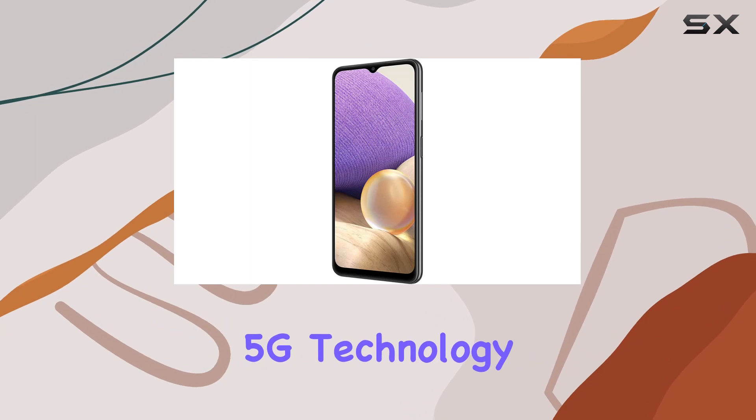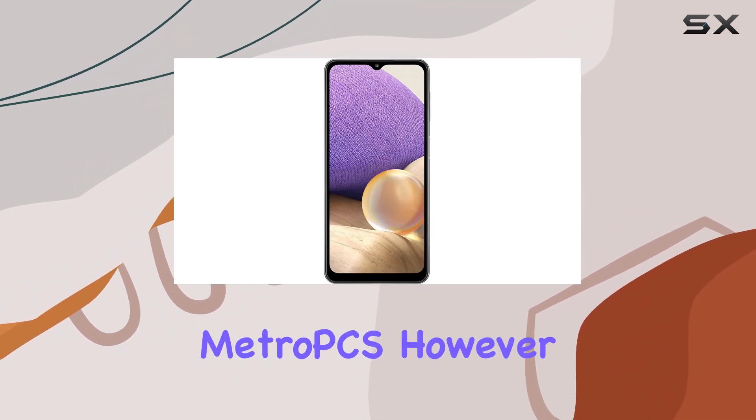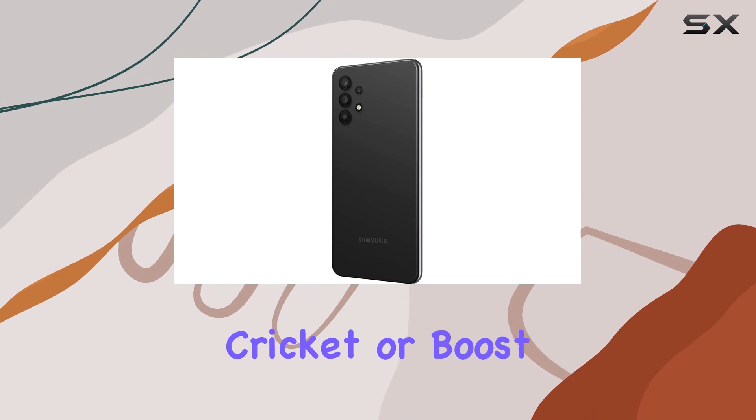Connectivity-wise, this phone supports 5G technology and works with most GSM carriers like T-Mobile, AT&T, and MetroPCS. However, it's essential to note that it won't work with CDMA carriers such as Verizon, Cricket, or Boost.